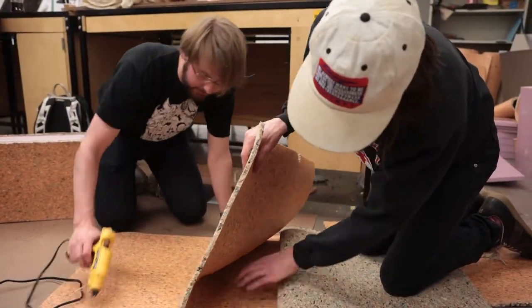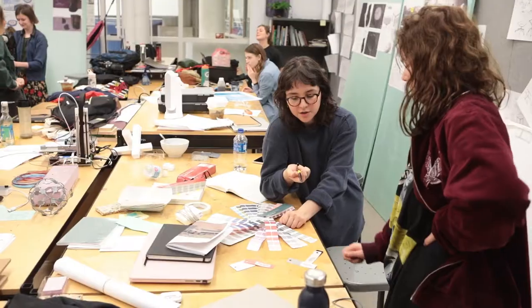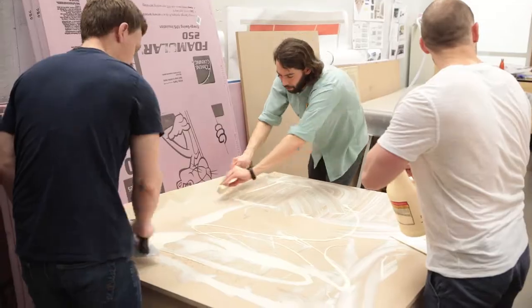This is such a comprehensive design project where we go through every step of the process. All the interpersonal things really develop our ability to communicate as designers.